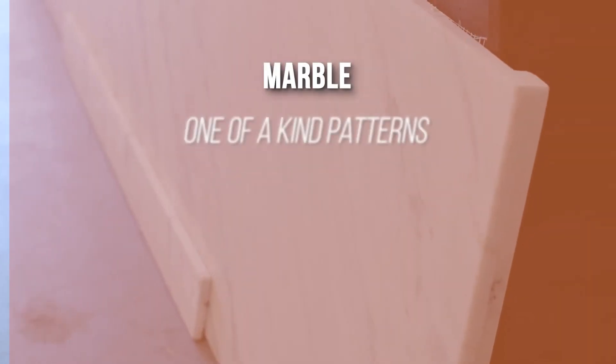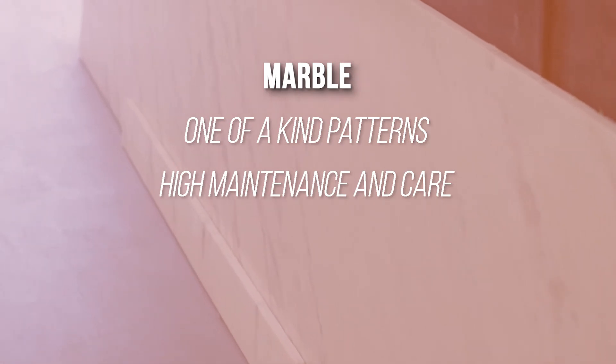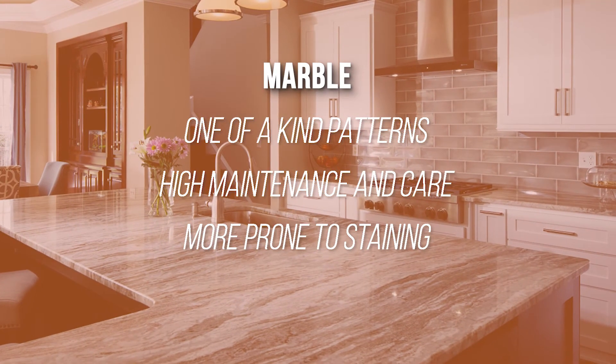Although marble comes from Mother Nature with unique patterns, it can be very costly to maintain. It is more prone to staining than granite or quartz.